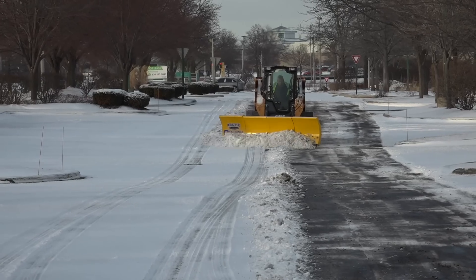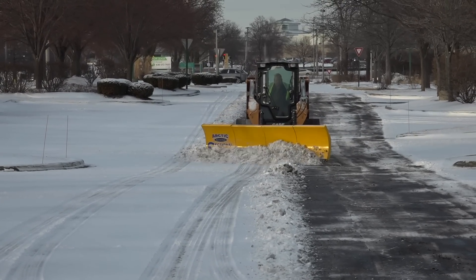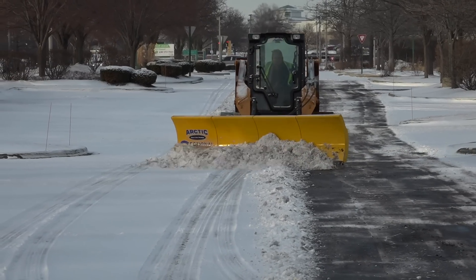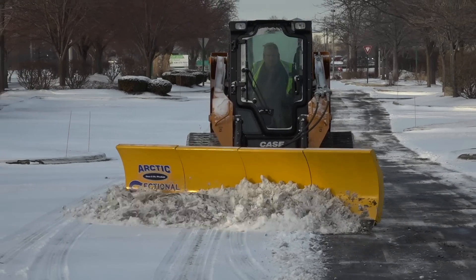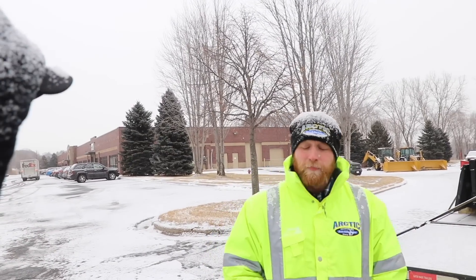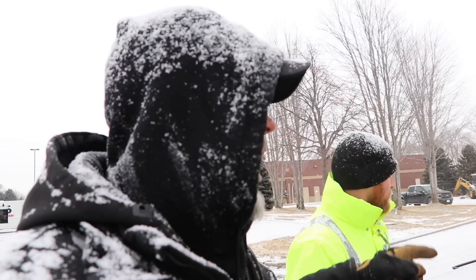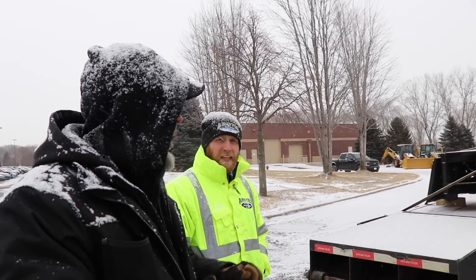We really just kind of returned to our roots and used the success we had with the pusher's design changes over the years to re-implement that into a new plow. So if it ain't broke, don't fix it — that's what it boils down to. So we're going to be testing out the snow plow and also the sectional pushers, and the Raptor Plus.